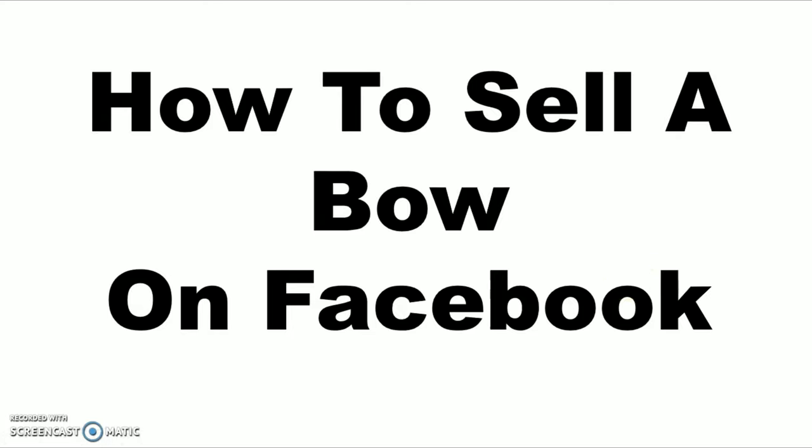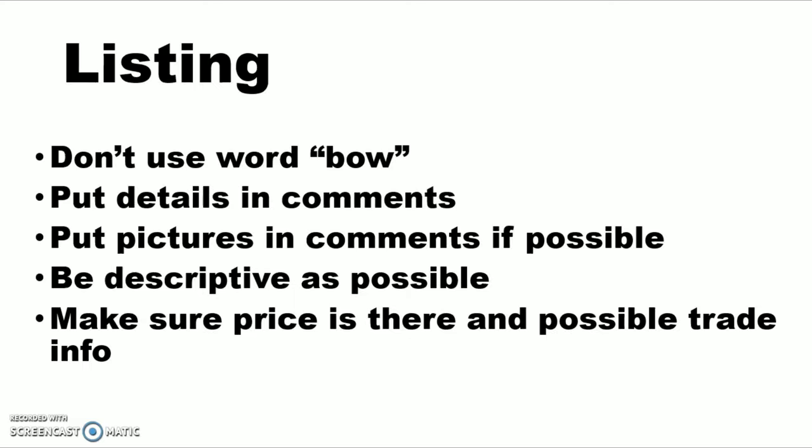We're going to look through a few little tips and tricks, and then we're going to actually go to Facebook so I can show you some posts that have been working lately, and then maybe it will help you in selling your bow and your archery stuff on Facebook. We're talking about how to sell a bow on Facebook, and we're recording this in the fall of 2019.